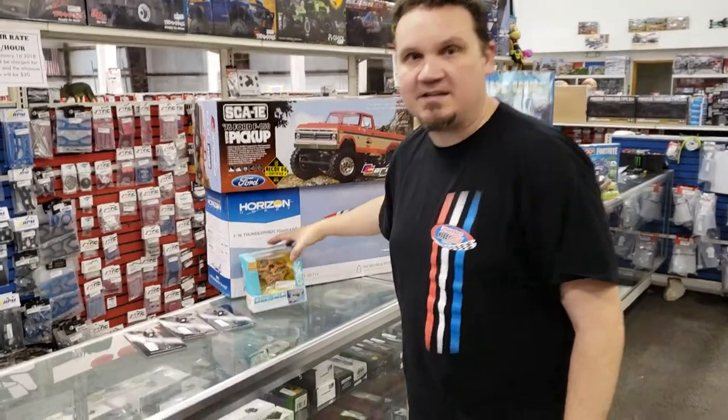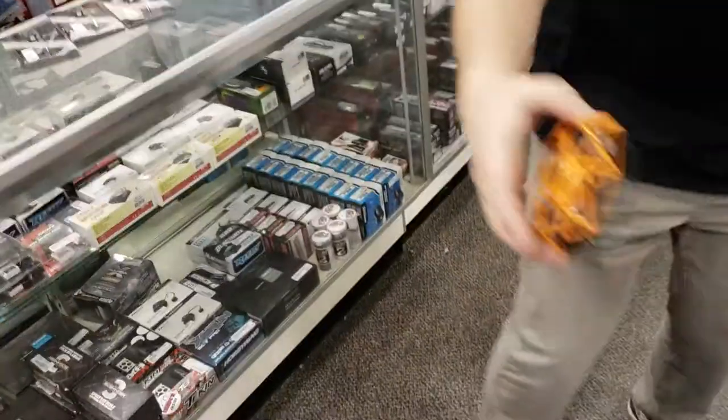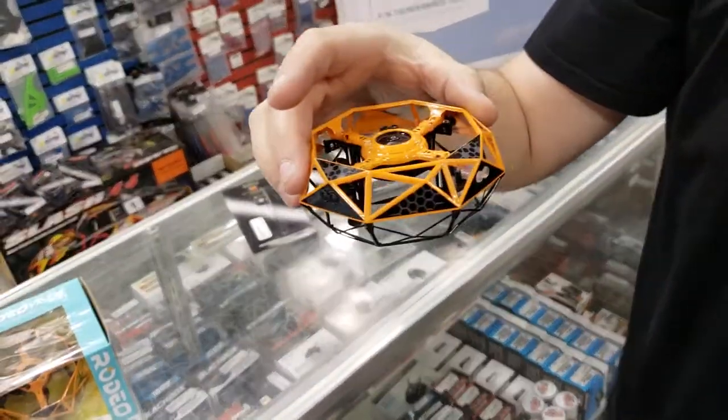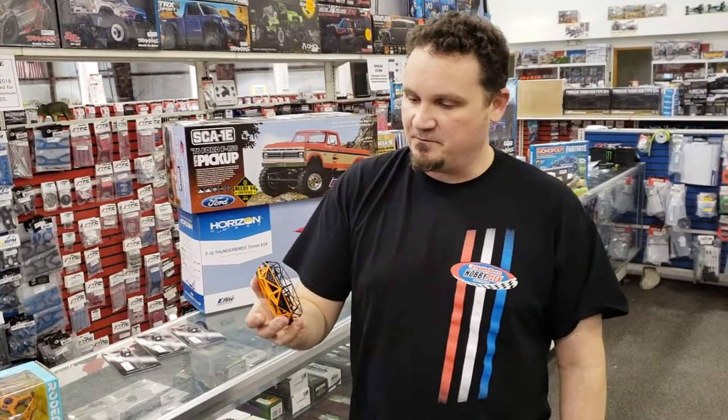Hey guys, this is Alex Sturgeon with the Hobby Town Hobby Plex. It's Wednesday and that means this is your latest Wednesday What's New. What you just saw there was one of our newest products — it's the Rodeo Drone, $24.99. Basically it's free flight until it gets near somebody. It's got a proximity sensor and then it buzzes away, so you can have it go back and forth between your friends without actually touching it. It's really cool. We've been selling quite a few of them for Christmas, so it's a great low-budget gift.